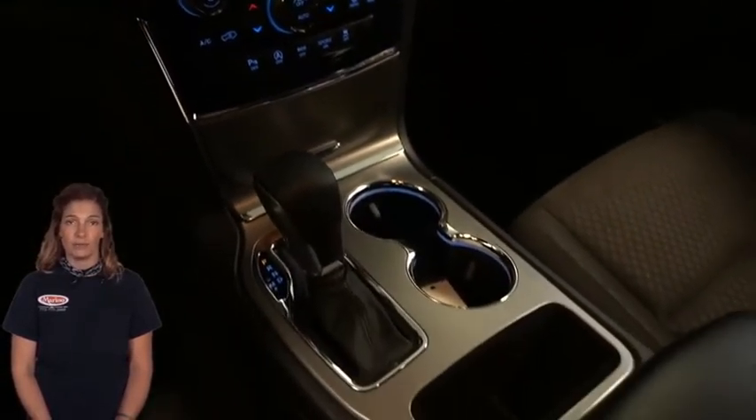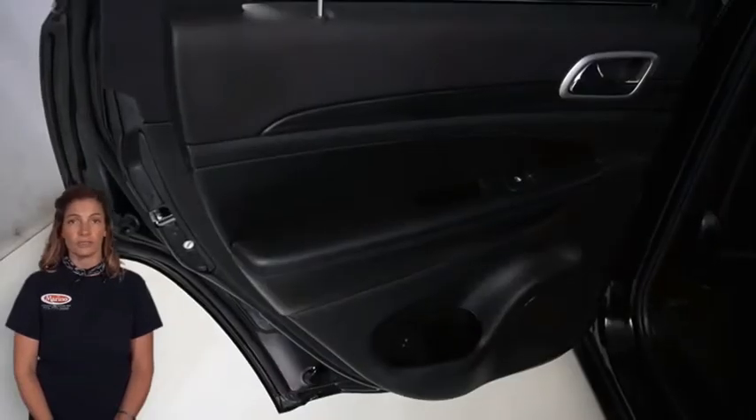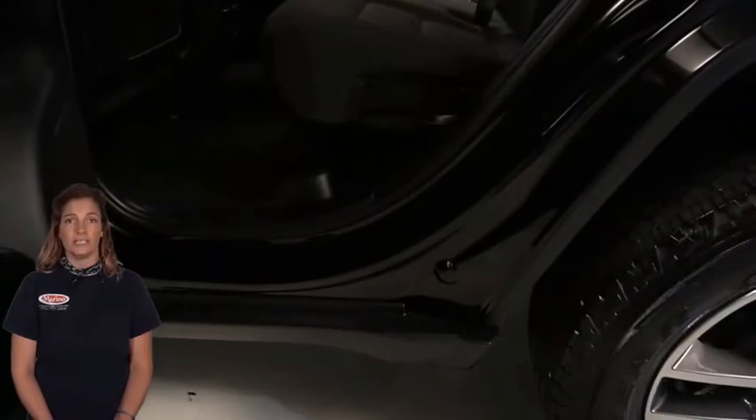Rear 60/40 folding seats, power liftgate, Apple CarPlay and Google Android Auto compatible, front and rear interior LED lamps, and so much more. For additional details or to set up a test drive, visit us at merinoCJD.com, stock number D5390.